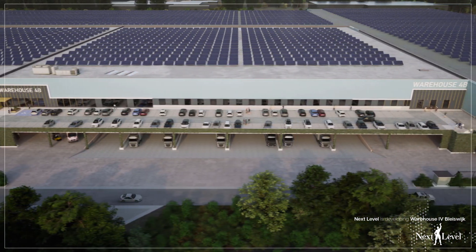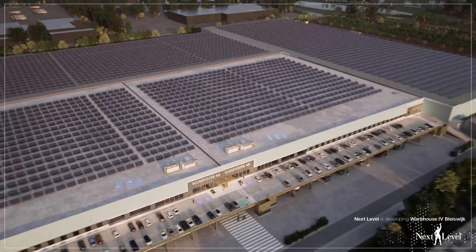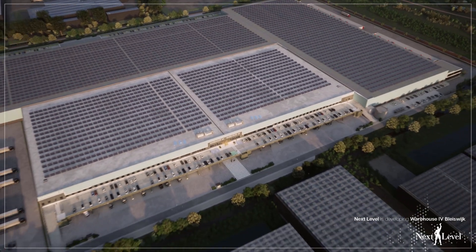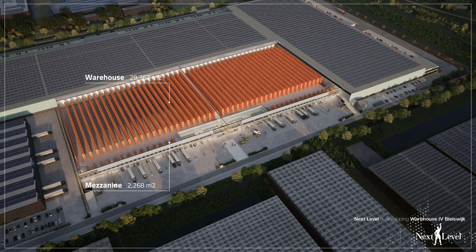This provides excellent flexibility for future extension possibilities. The property will consist of 29,367 square metres of warehouse, 2,268 square metres of mezzanine and 1,516 square metres of office space.